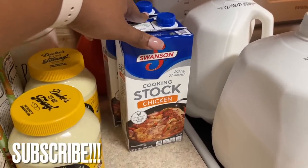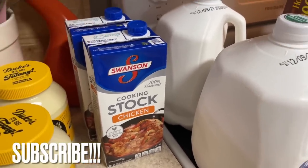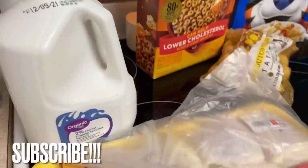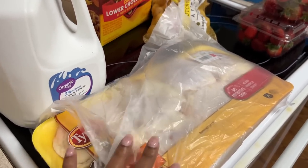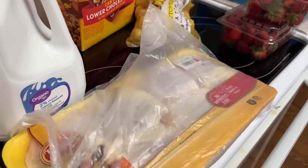I got some chicken stock for a recipe next week. I don't know if I'm going to film it, but if you guys want to try it, it's in my fall dinners link in the description box. Two gallons of organic milk — I always get the organic one because it takes a long time to expire. I also got some chicken thighs with the skin on for roasting in the oven.